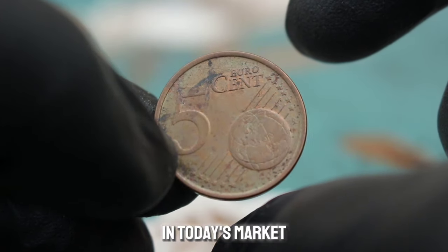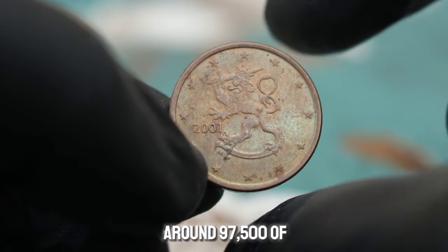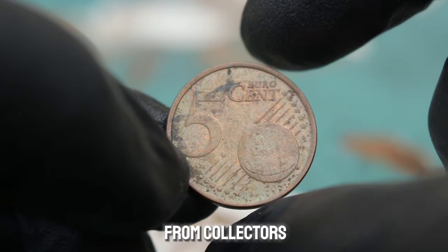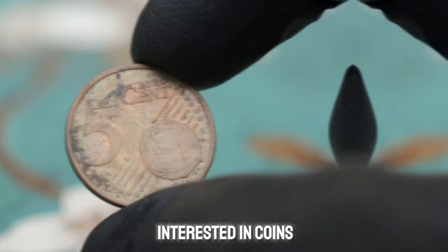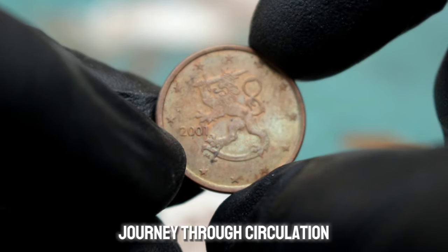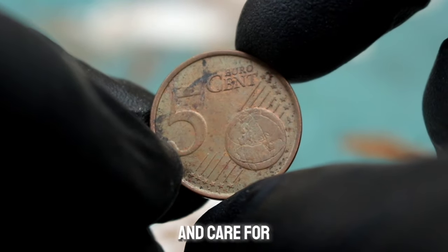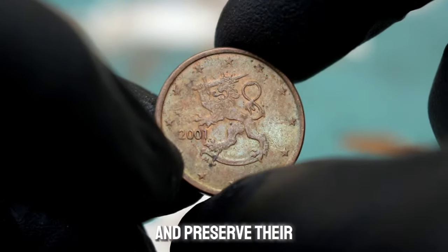In today's market, a Finland 5 euro cent 2001 coin in dirty condition typically sells for around $97 to $500, though this value can vary depending on factors such as overall scarcity and demand from collectors. Despite its condition, this coin still has value — some collectors are interested in coins with unique wear patterns or patina, as they can tell a story about the coin's journey through circulation. Keeping your coins in a protective case can help prevent further damage and preserve their value.